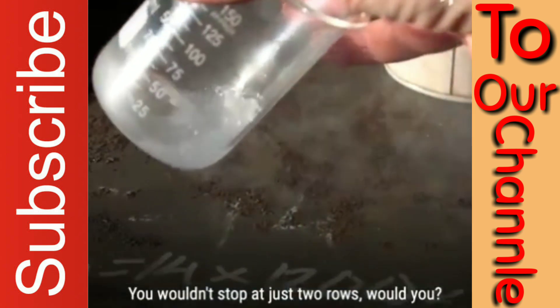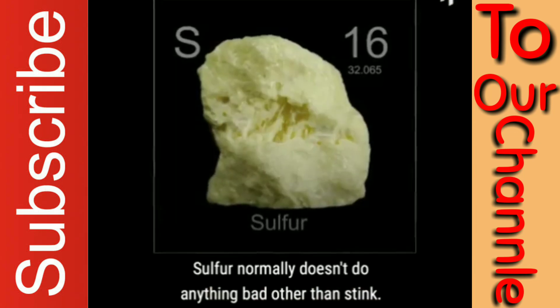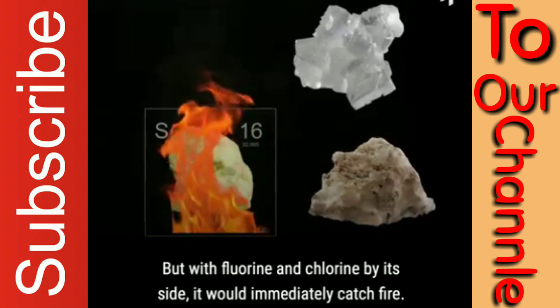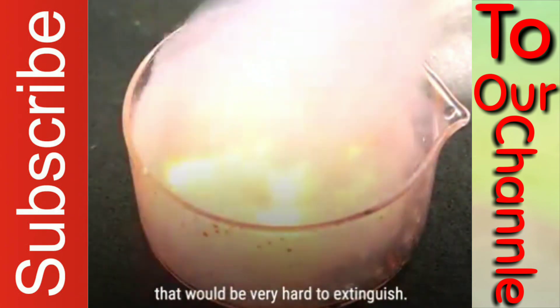You wouldn't stop at just two rows, so let's move to the third one. It would burn you with fire. Sulfur normally doesn't do anything bad other than stink, but with fluorine and chlorine by its side, it would immediately catch fire. On top of that, white phosphorus would spontaneously burst into hot flames that would be very hard to extinguish.